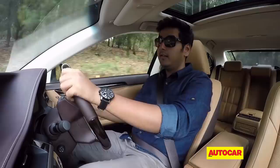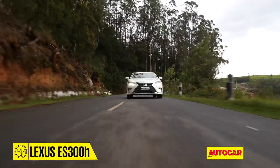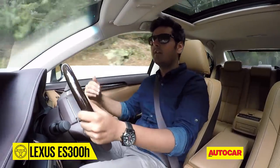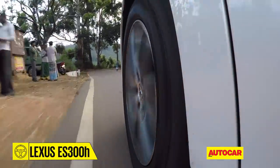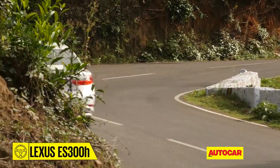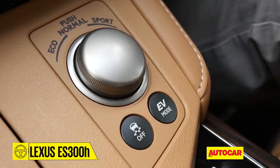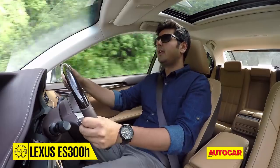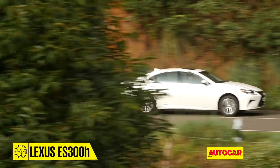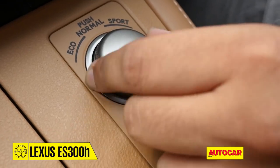The ES300h is a Camry under the skin, but Lexus has done a lot to make it actually feel like a Lexus. Sound deadening is significantly better — you don't hear much of the engine, and the suspension is virtually silent, giving the cabin a calm, relaxing air. EV mode allows full electric power, which is good for silent progress in rush-hour traffic, though range is limited to a few kilometres and requires very gentle throttle inputs. Also on offer are eco, normal, and sport driving modes, which alter the characteristics of the engine, electric motor, and even the steering.